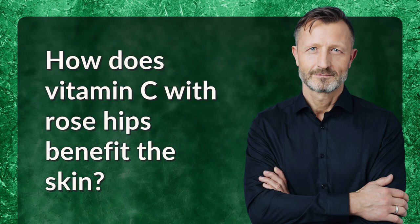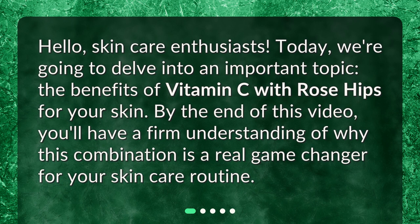How does vitamin C with rose hips benefit the skin? Hello, skincare enthusiasts. Today, we're going to delve into an important topic: the benefits of vitamin C with rose hips for your skin. By the end of this video, you'll have a firm understanding of why this combination is a real game changer for your skincare routine.